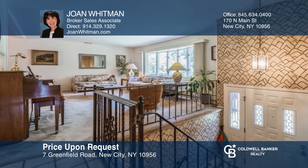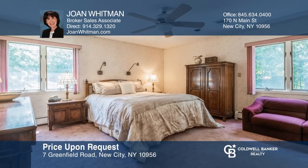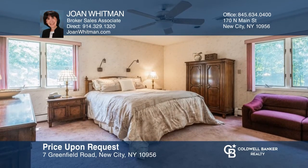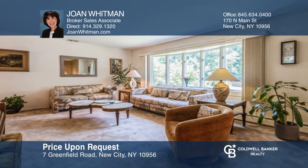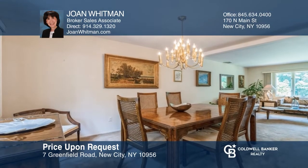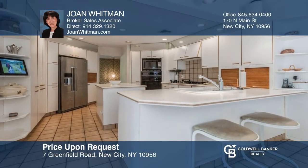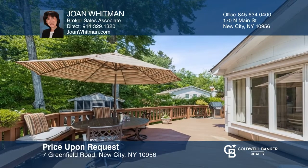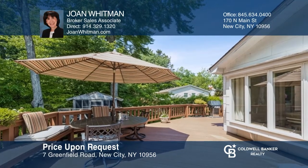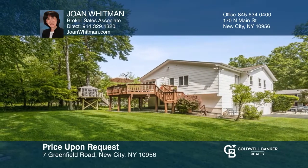If your heart races when you see this home, don't worry — that's just the first sign that you are falling in love. With amazing space and dazzling natural light, it's an expanded bi-level backed by a protected green belt. It will tease you with a gracious living room, dining room, and an expanded custom kitchen worthy of a top chef, with glass walls leading to a wraparound deck overlooking the beauty of nature and a bonus tree house. Joan Whitman is ready to help you buy the house you deserve.